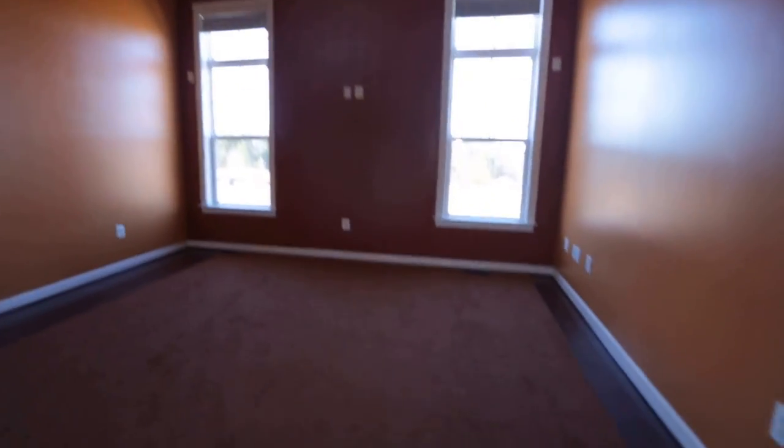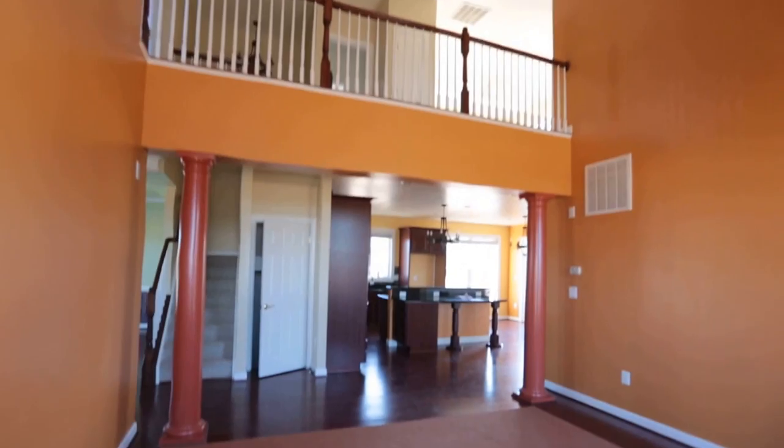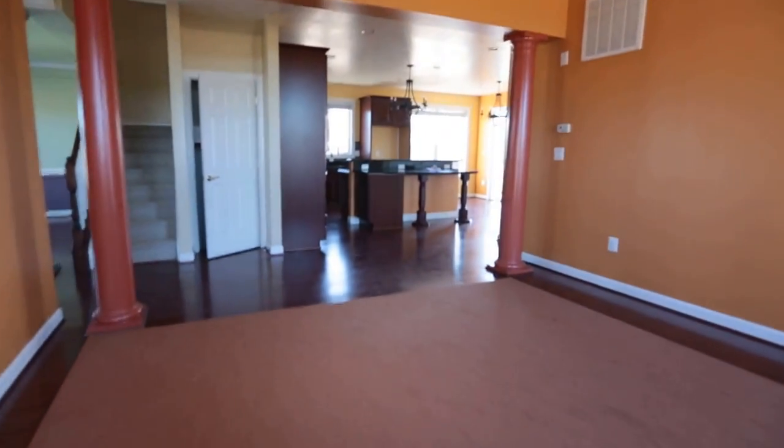We've got a two-story family room here with a nice soaring ceiling, and from here we can actually see up into the second level. I really like this open concept.